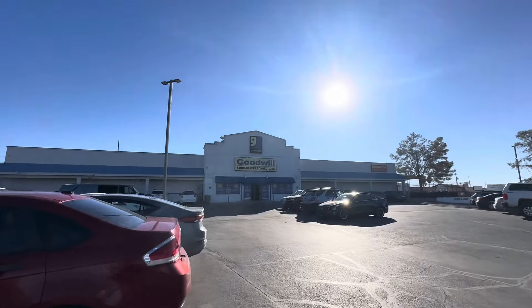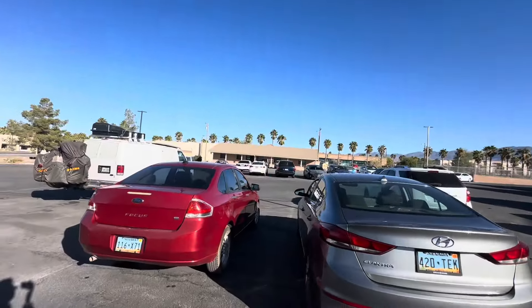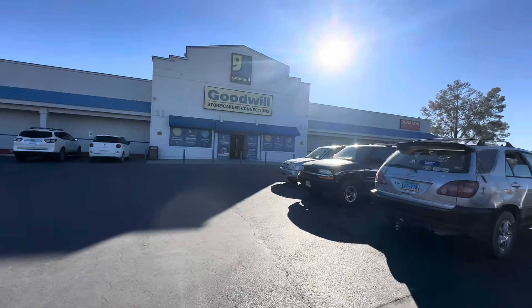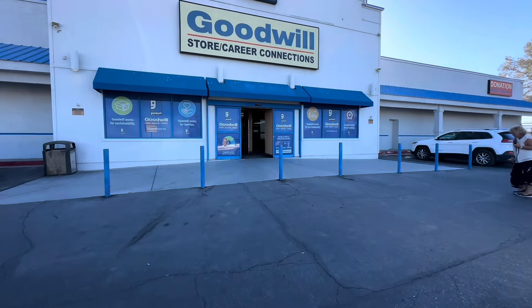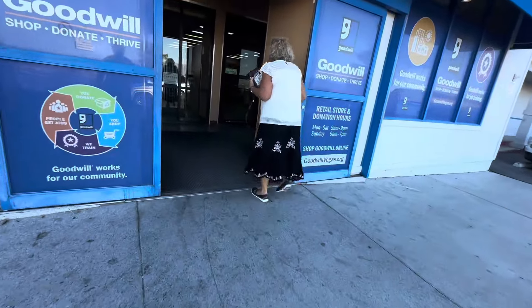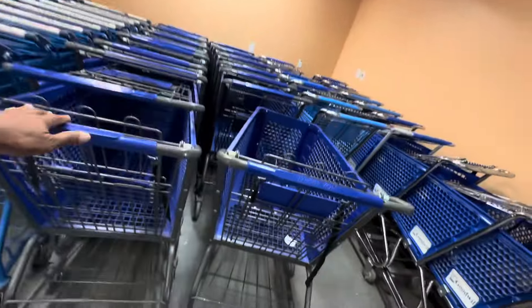Goodwill opens at 9 a.m. and it's 9:03 — not a whole lot of cars here but it's a good crowd. Let's go in and find out what the special is for Senior Citizens Day. This is possibly the best deal that a lot of people will get, other than Monday Dollar Day. Let's see what we can find.